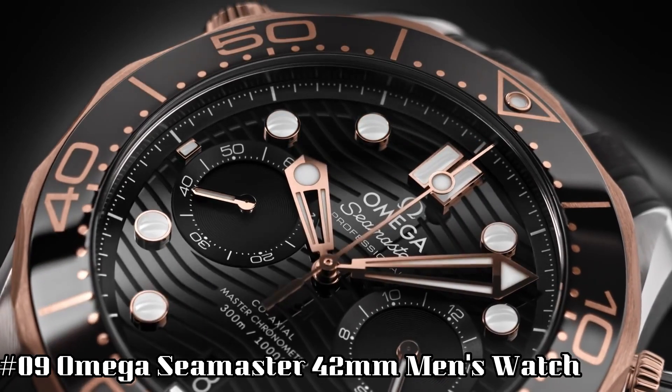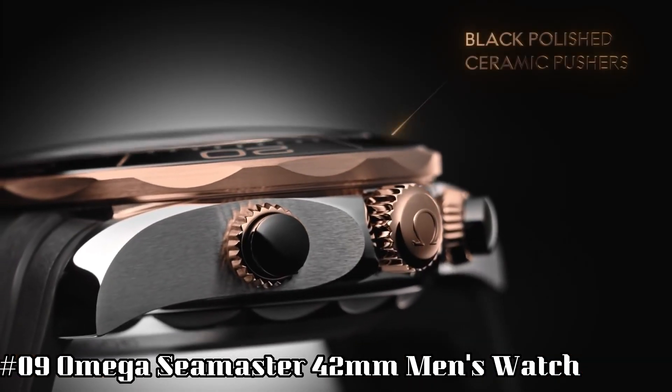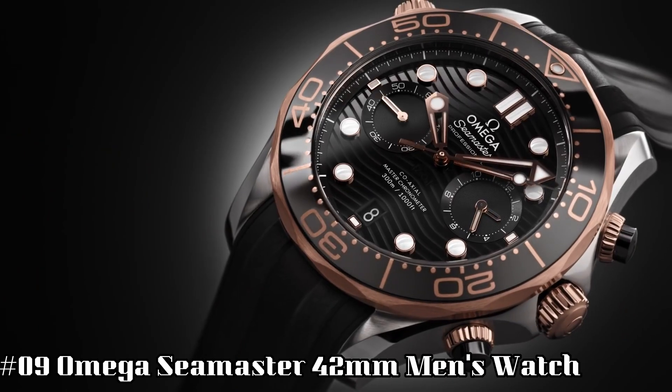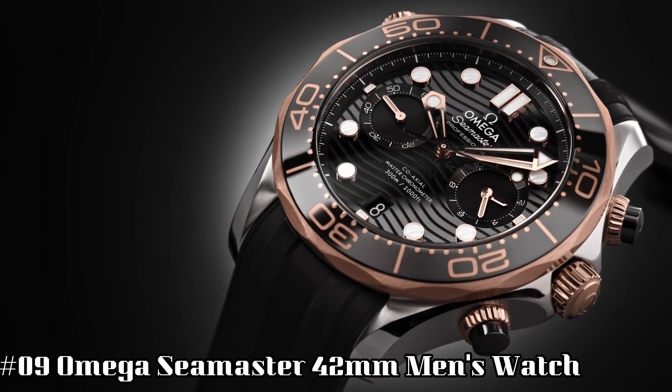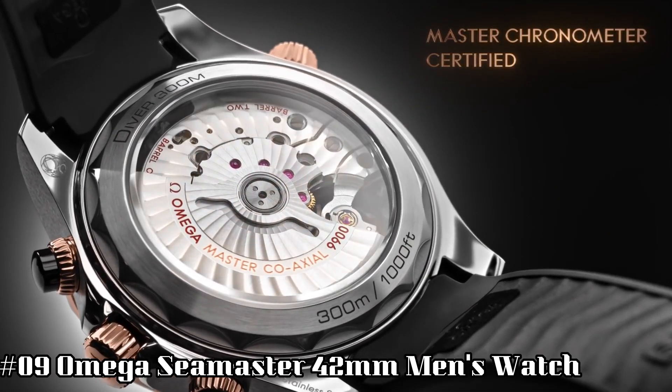Number 9. Omega Seamaster 42mm Men's Watch. Great piece, incredibly affordable, and just love this brand. Case material: titanium. Case diameter: 42mm. Band material: canvas NATO strap.